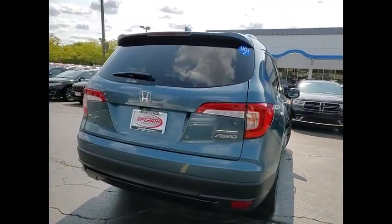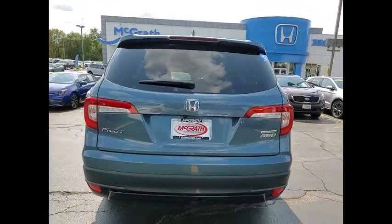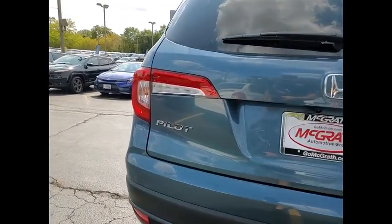Tire pressure monitor, blind spot monitor, all-wheel drive, heated mirrors, aluminum wheels, rear spoiler.